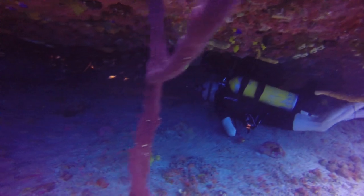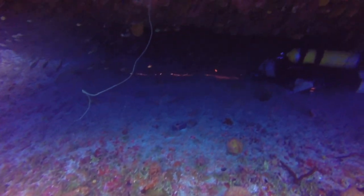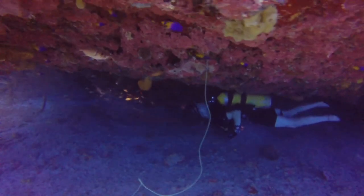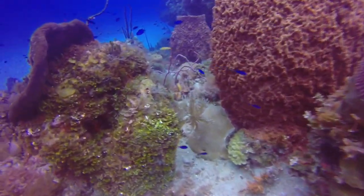75% of our planet is covered by water, mostly connected through oceans and seas. The lionfish's natural habitat is the South Pacific and Indian Oceans. As it stands right now, in the Caribbean Sea and Atlantic Ocean, lionfish can be found anywhere from 6 feet down to 700 feet of water.